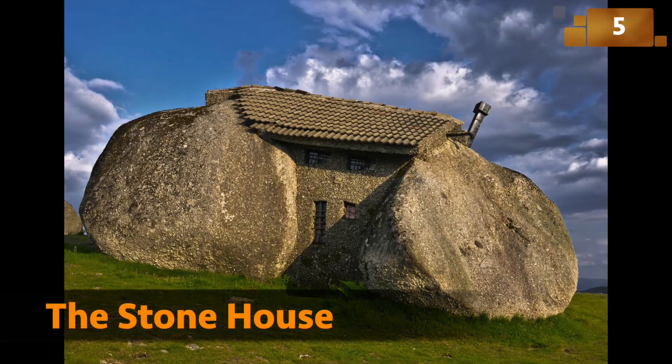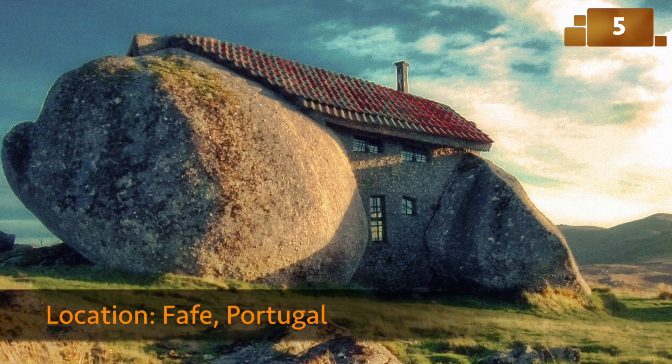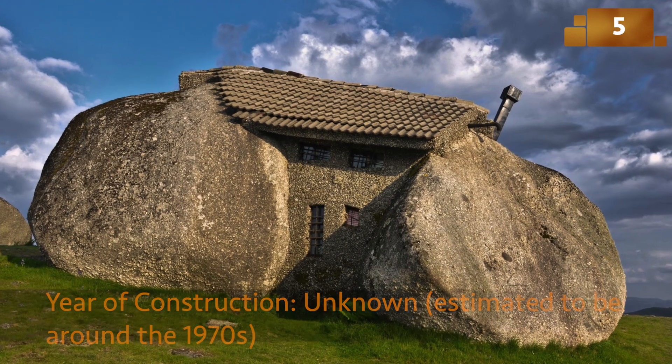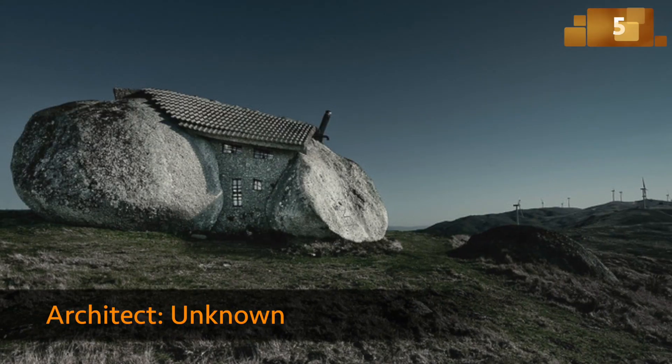The Stone House appears to be carved out of a giant rock. Its primitive, cave-like design merges seamlessly with nature, leaving us wondering whether it's a dwelling or a magical portal to another realm.